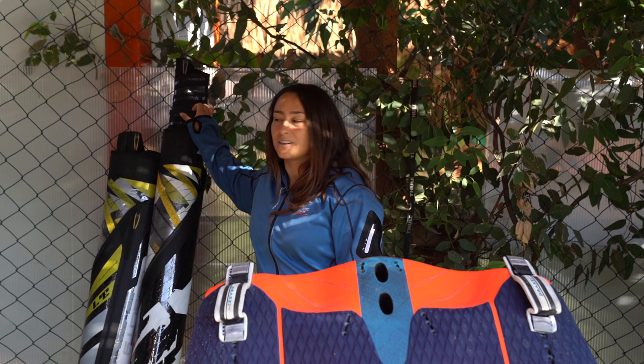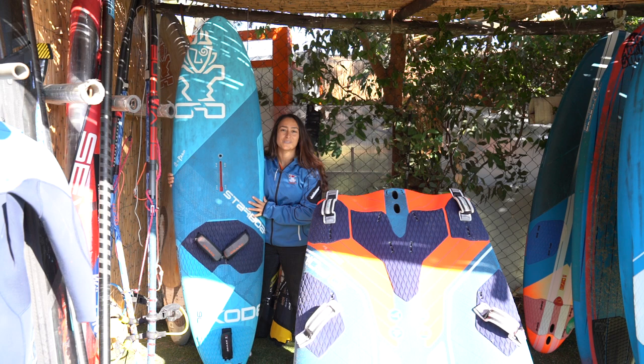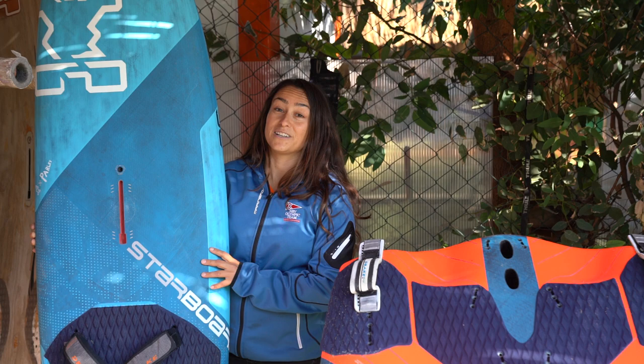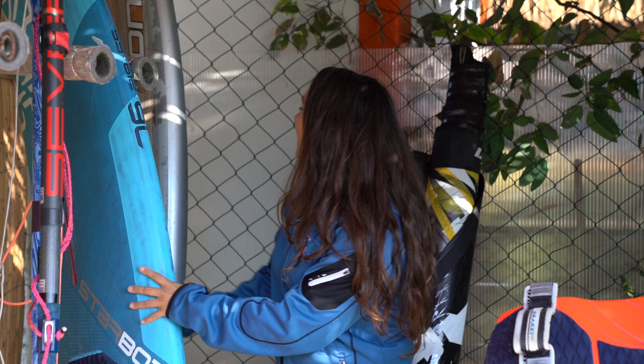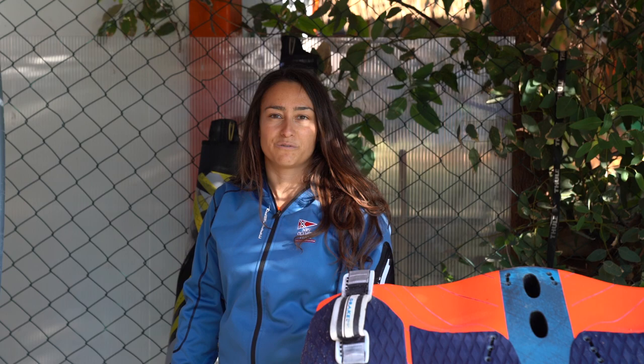And then in the back here I have a couple of wavesails for this little baby over here — my Code 76. I also brought this with me on this trip because I'm hoping that we catch some winter onshore storms and get some fun little ramps to do some jumps. Actually tomorrow looks windy so I better put some fins on this one. And here I've got my two wavesails, 3.7 and 4.5 — the two sizes I think will cover me in a big range of wind.